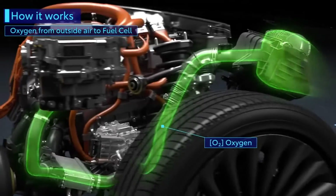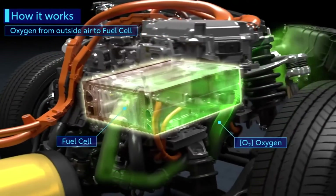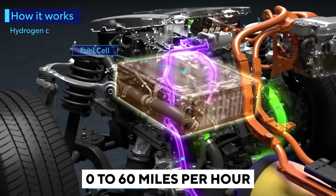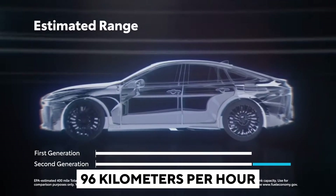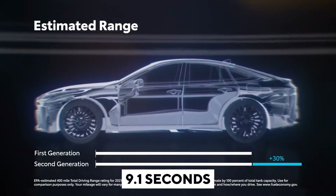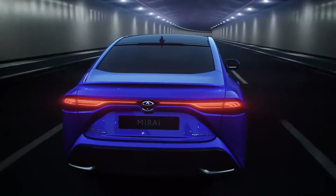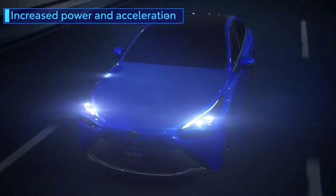A one-speed direct-drive transmission sends all of this power to the back wheels. Toyota claims that the Mirai can go from 0 to 60 miles per hour — approximately 96 kilometers per hour — in a leisurely 9.1 seconds. When driving around town, the quick nature of the electric motor's power delivery makes it feel perkier than that.